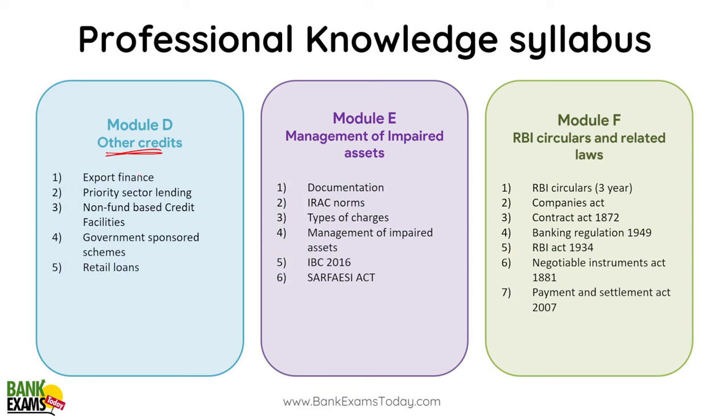The other modules mein export finance, priority sector lending, government sponsored schemes aur retail loans aajate hai. Management of impaired assets mein documentation, registration, stamp duty act, limitation law — very important. Then IRAC norms, types of charges, management of impaired assets, IBC, and SARFAESI act.